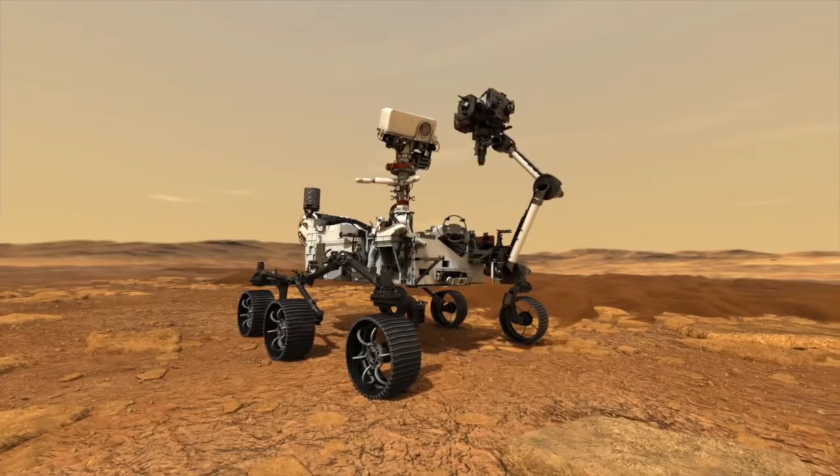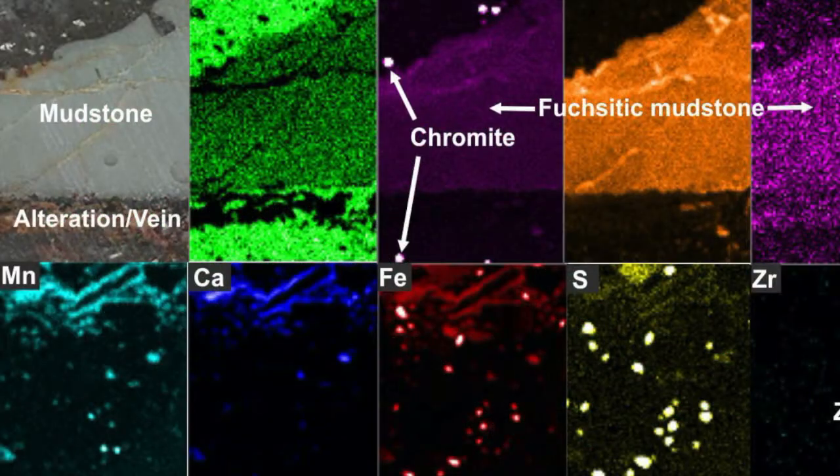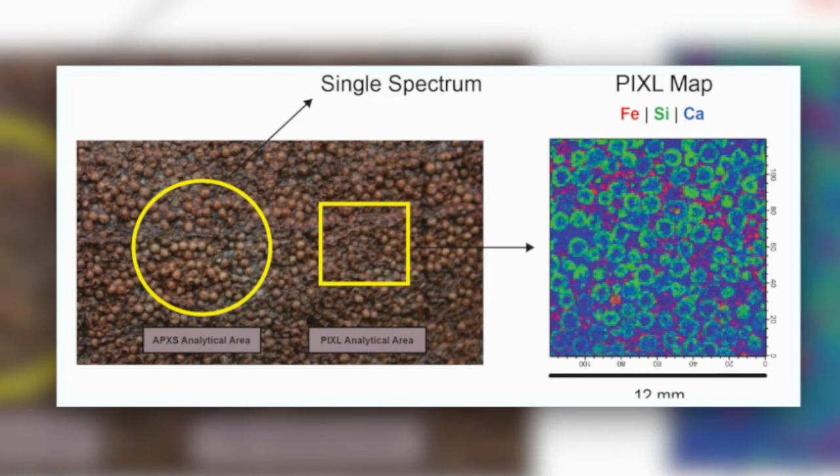Once on Mars, PIXL will use an X-ray beam to identify elements in rocks, scanning broad areas measured in centimeters, but able to zoom in to 100 microns — about the size of a grain of sand. My role is to take the X-ray fluorescence spectra and convert that to elemental compositions and composition information about the sample at each of the little points in our map that PIXL produces as it moves over the ground. I don't have an official title, but I like to think of myself as the chief spectroscopist.